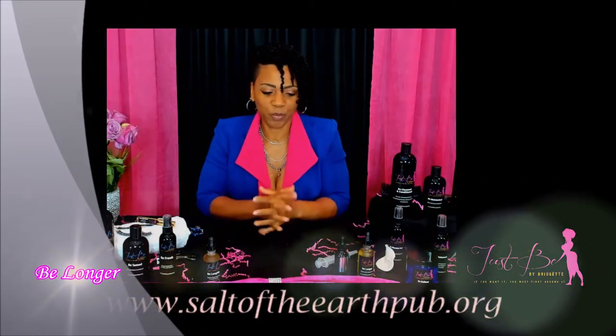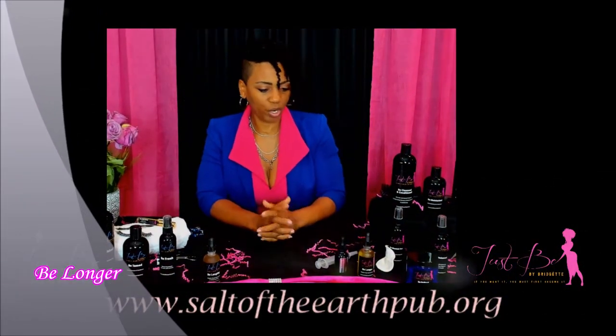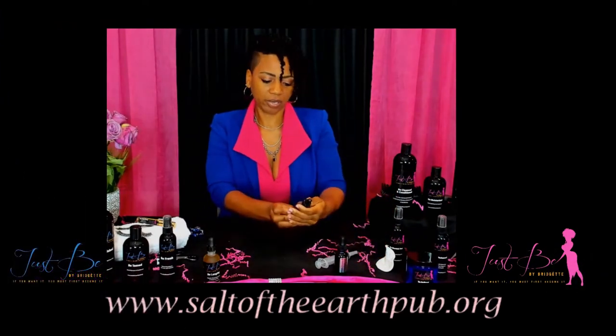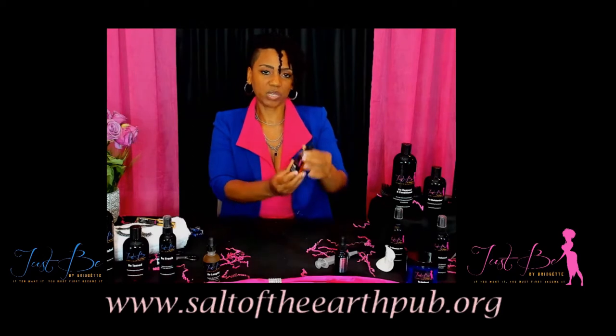Hello, hello. Next up, we're going to be talking about Belonger. Belonger is it? Yep. Belonger is an organic hair growth elixir.